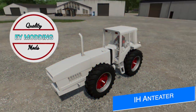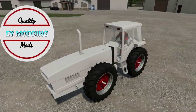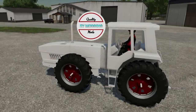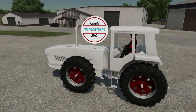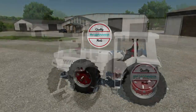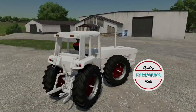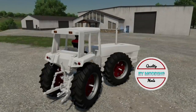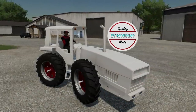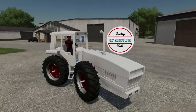Moving over to modder news, EY Modding has the first prototype of their International ADA 2+2 series — aka the Anteater — in game and working. Obviously there's still a lot to be done here, but we get an early sneak peek as to what we can expect. They've also released a video over on their YouTube channel showing the sounds of the machine. This is a really cool tractor — we get to see the interior and exterior, and it features custom sounds which sound big, loud, and mean. I definitely recommend checking that video out after this one.